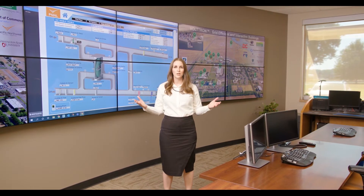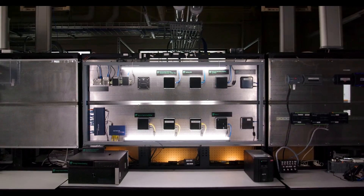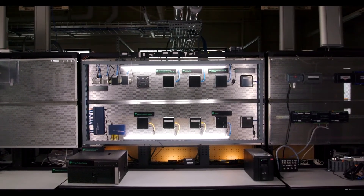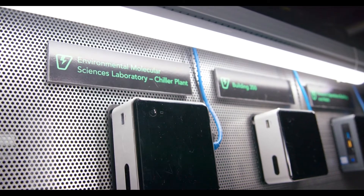With this level of instrumentation and controls on our major systems, we have a platform for our research to develop the next generation of interactive and efficient controls for our facilities. Let me tell you about one of our transactive control technologies developed right here at PNNL. Voltron is an open-source distributed control and sensing software platform for data collection, management, and analysis.